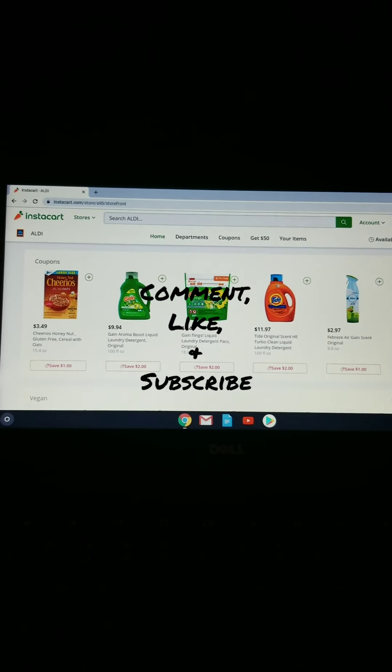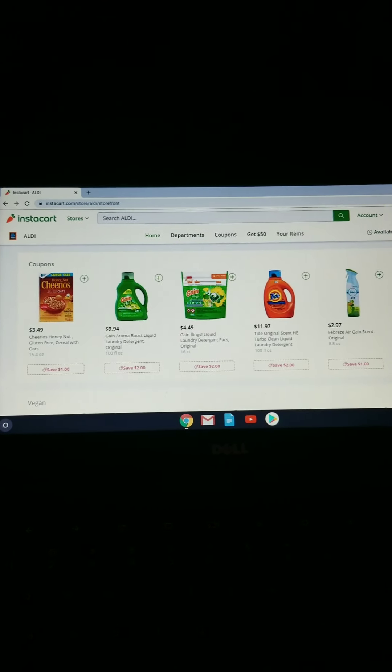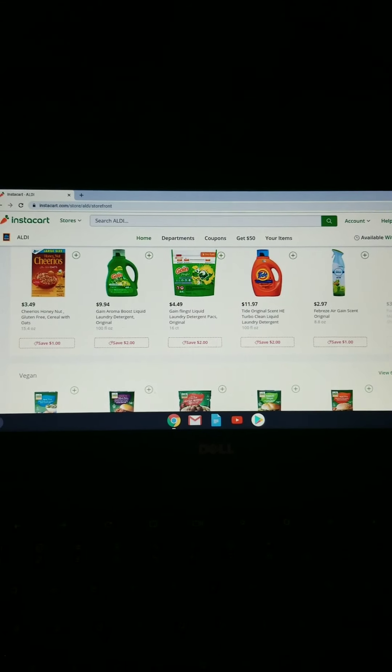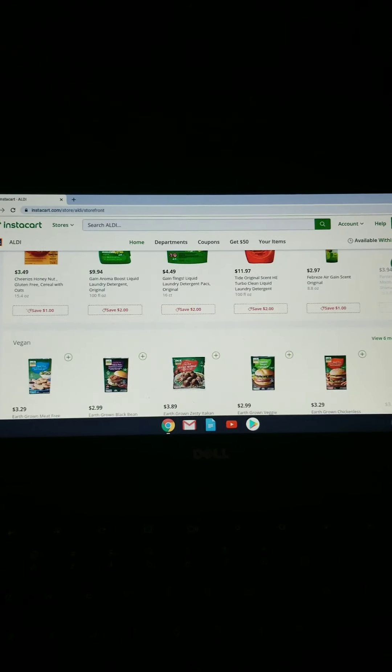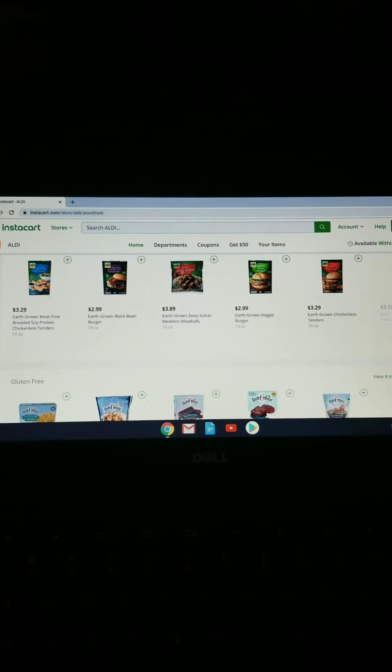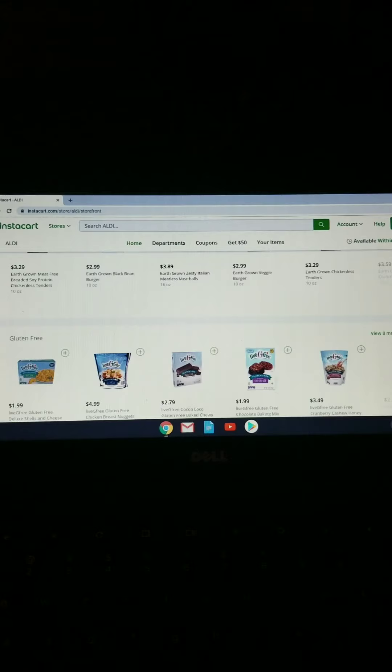Hey you guys and welcome back to my channel. Today in this video I am going to talk about Instacart. I love Instacart. I am going to show you a little bit about Instacart — me getting a delivery and then doing a grocery haul.